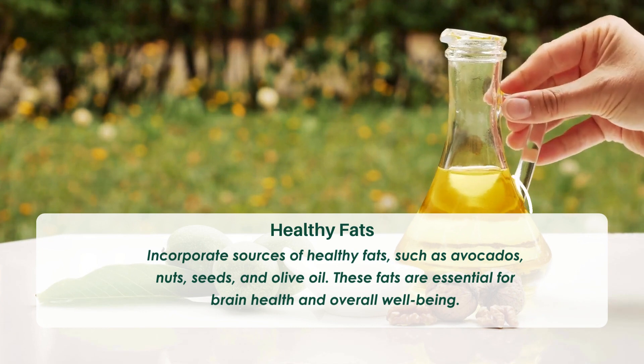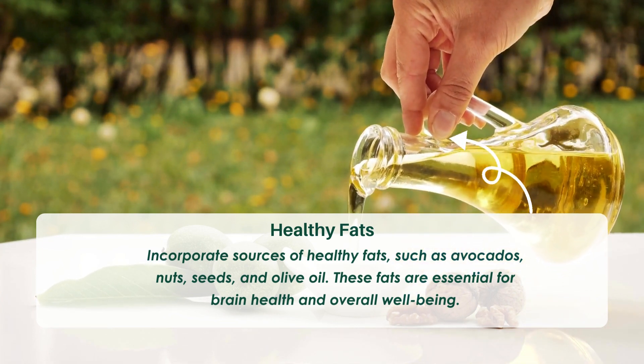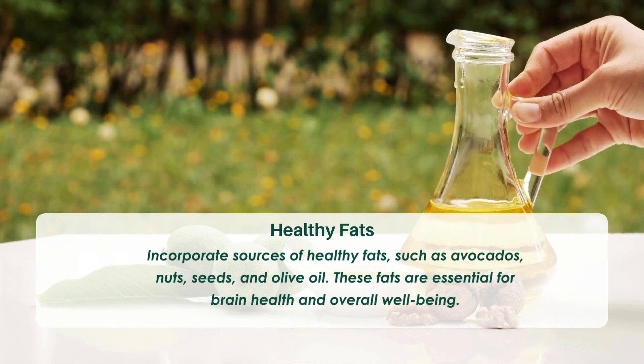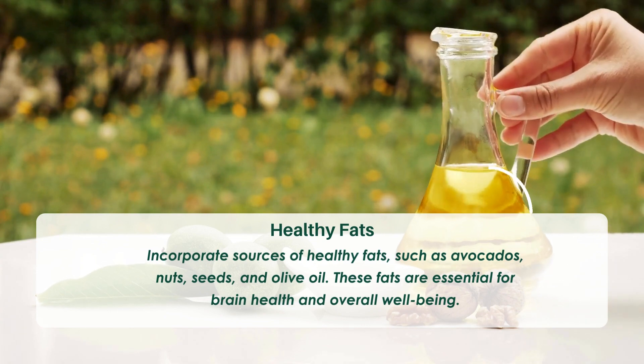Tip five: Healthy fats. Incorporate sources of healthy fats, such as avocados, nuts, seeds, and olive oil. These fats are essential for brain health and overall well-being.